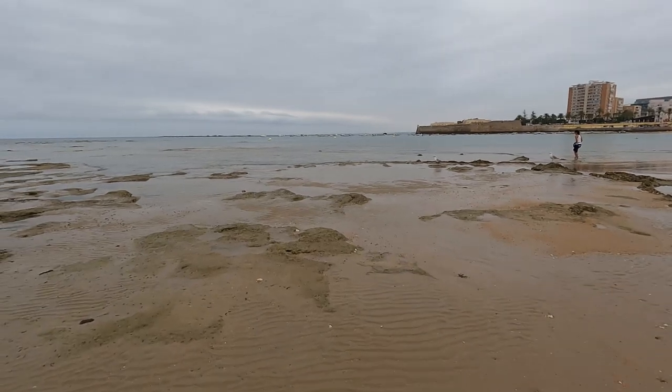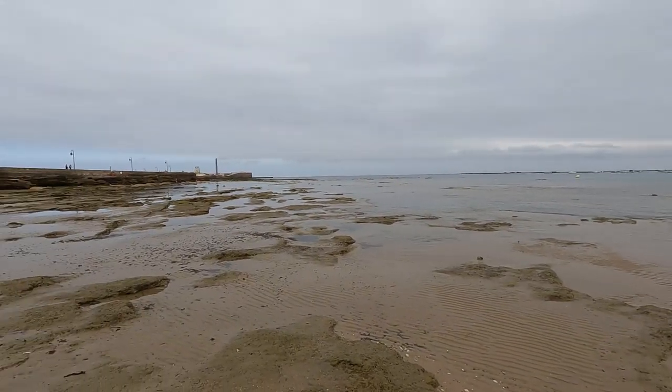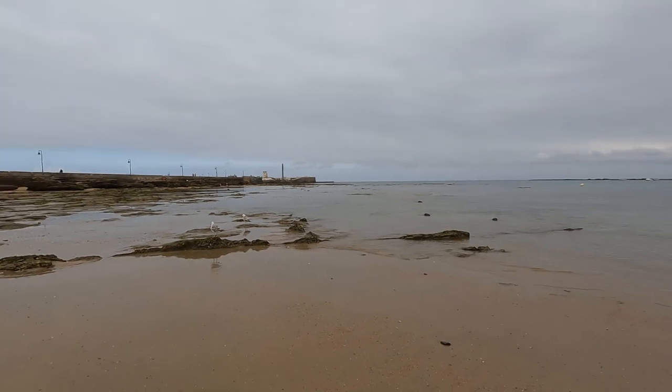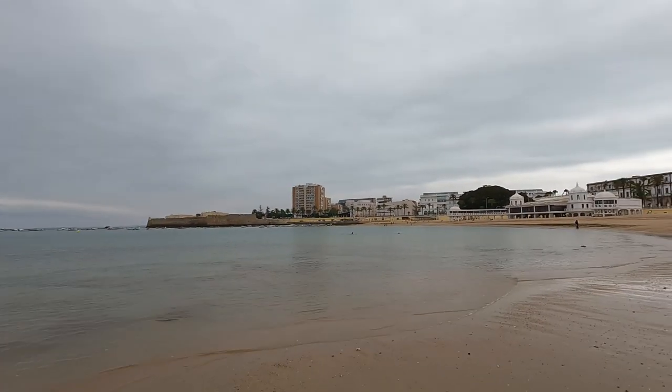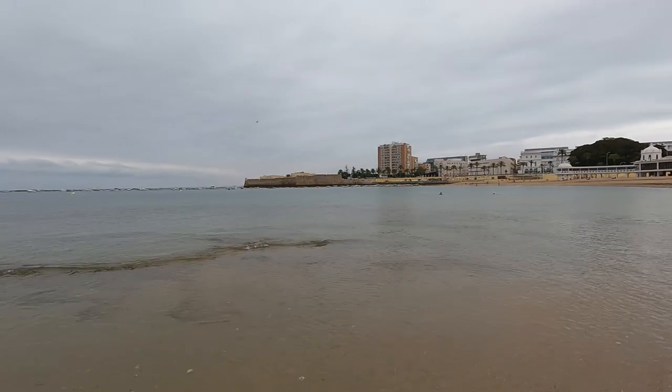The sand feels much nicer here. Look at all these little tide pools forming - there are some seagulls trying to take advantage of that. We've got some kids here playing and checking things out, and I see a young man with a net. In a few hours this beach will be packed - it's a very famous beach here in Cadiz and in Spain. Out there you have a castle fortress on both sides protecting the city of Cadiz from invaders.